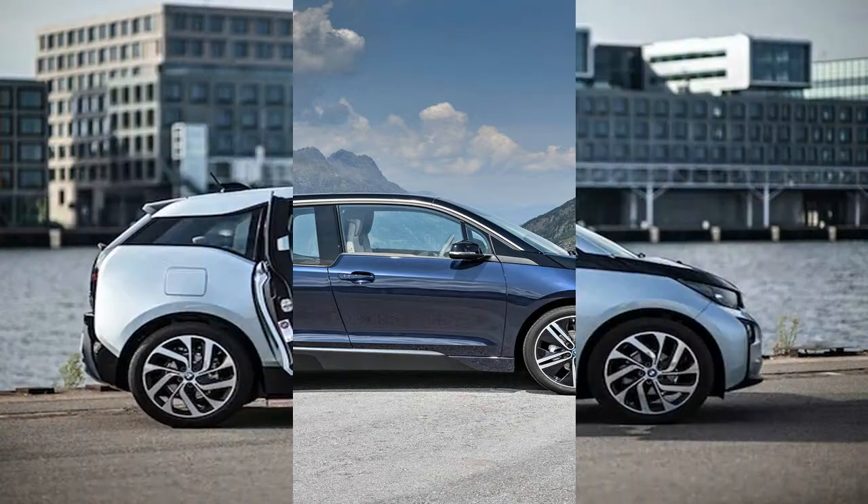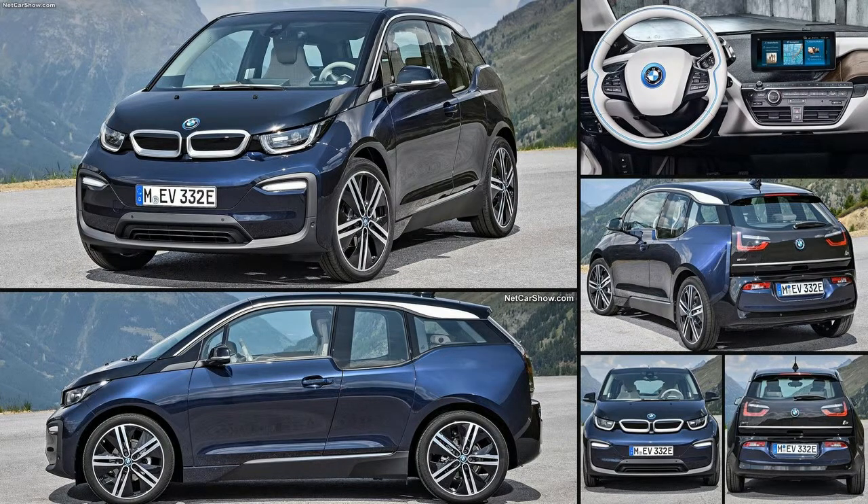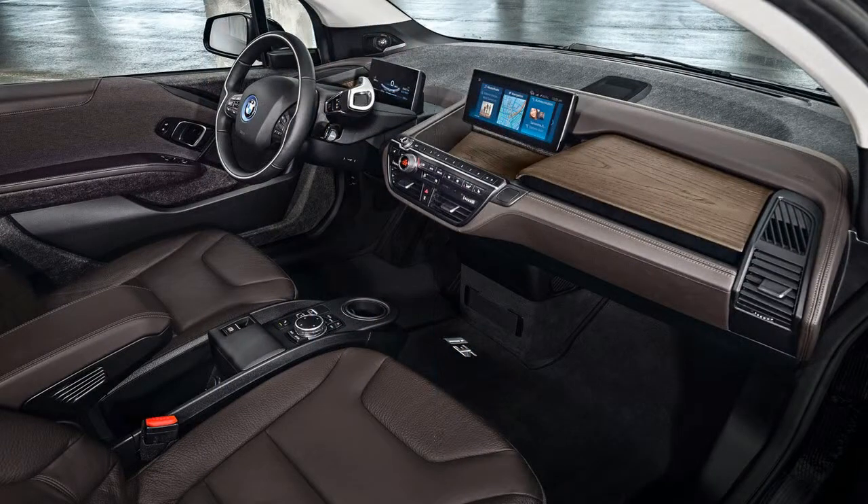BMW continues to focus on the relatively new 94Ah cells in 33.2 kWh battery packs, with 27.2 kWh usable. We believe that the next battery capacity upgrade — 120Ah — is still a full model year away, which might be a letdown for some who were hoping to see it this fall.